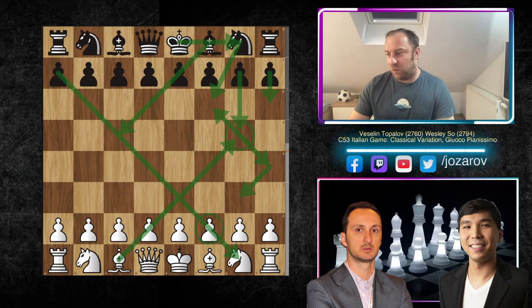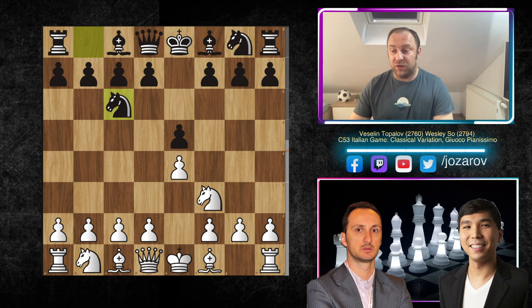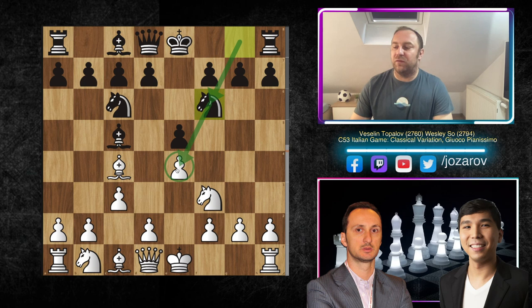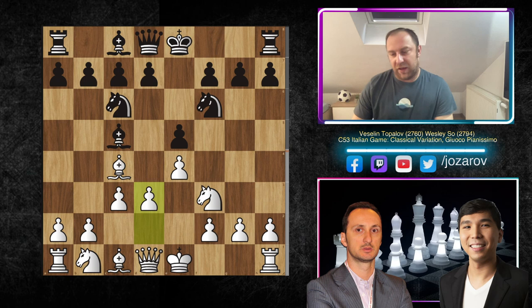Let's see the game. Veselin Topalov with the white pieces opens with e4, we have e5 by Wesley So, Knight f3, Knight c6, Bishop c4, and after Bishop c5 we have the Giuoco Piano — the Italian game — on the board. After c3, we have the classical variation where white is trying, not immediately but in the near future, to play d4, creating a breakthrough and kicking away the bishop from c5. That's why black counterplays with Knight f6, attacking the e4 pawn. We have now d3, the most classical system.